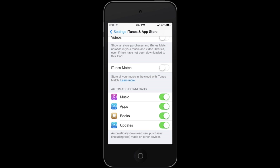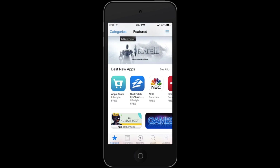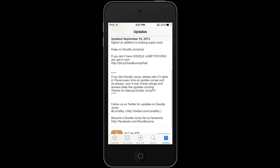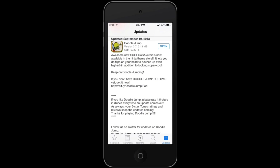Once that's checked, whenever a new update is available it will update your apps without you ever really having to touch anything. If you want to look at past updates, when you go into the Updates tab it shows you when these were updated by date. So if you're wondering what's new in an app — maybe why did Doodle Jump update — you can just tap it and it tells you all the new things that changed, even though you didn't have to do anything to trigger the update.